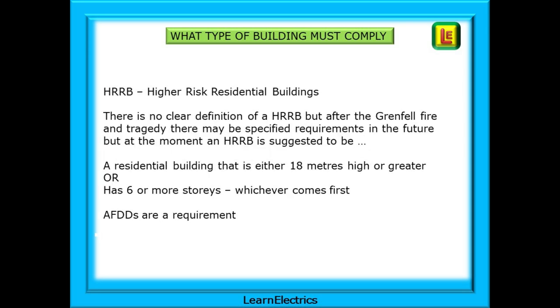An HRRB is a Higher-Risk Residential Building. At the moment there is no clear definition of an HRRB, but after the Grenfell Fire and Tragedy there may be specified requirements in the future. Currently, an HRRB is suggested to be a residential building that is either 18 metres in height or greater, or has six or more storeys, whichever comes first. AFDDs are a requirement.